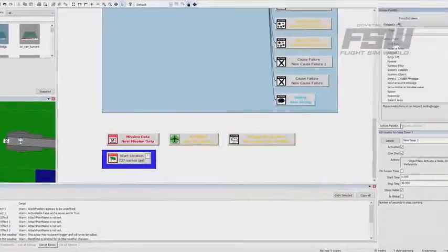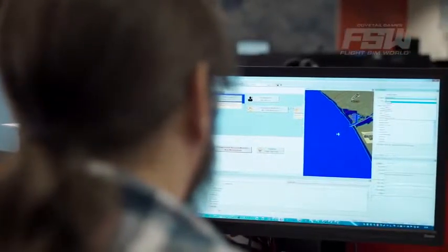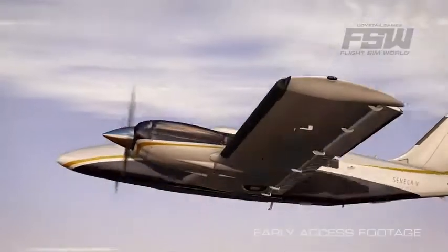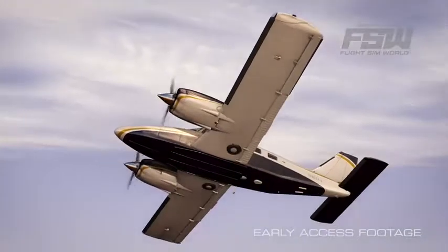For those people who want to take it to the next step, we have the ProMission tool, which will allow you to use the same tools that the designers at Dovetail are using to create content. I'm really passionate about aviation and aeroplanes. Being able to work on FlightSimWorld is sort of a dream come true. It allows me to bring that involvement I've had with aeroplanes and all the finer details into the simulator.